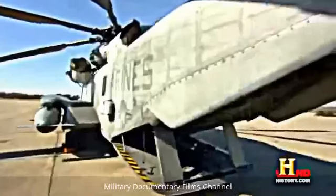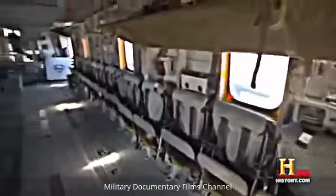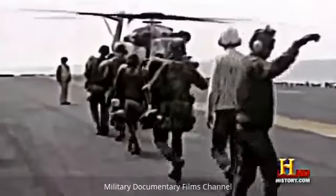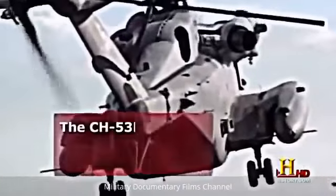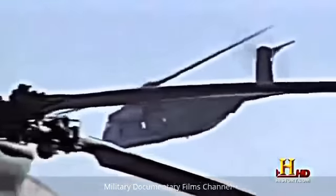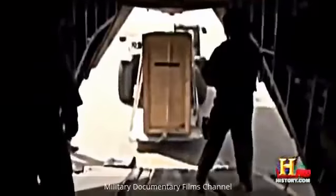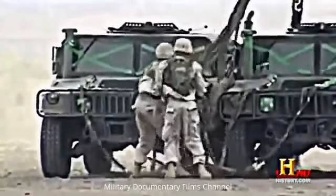Not only is the CH-53 the largest helicopter in the military, it's also the strongest. The Super Stallion can carry internal loads of up to twenty thousand pounds in the cargo hold, or external loads of thirty-two thousand pounds underneath the aircraft — everything from armed troops to armored vehicles. The primary mission is assault support: carrying troops and equipment around the theater to make sure they get the supplies and ammunition they need. It takes two pilots and three crew chiefs to operate.